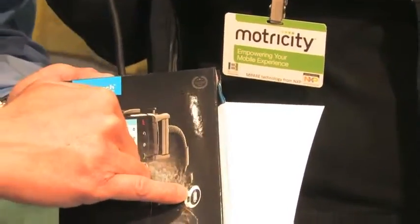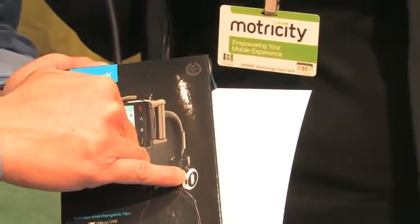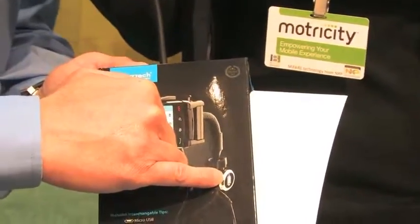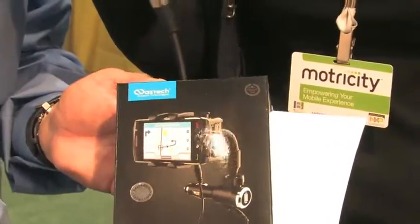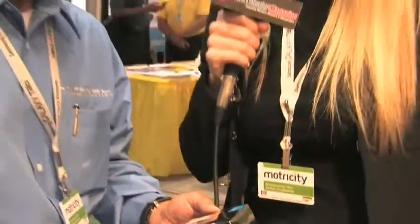Then you have this extra USB which you can plug in your iPod or iPhone to listen to music as you're charging your phone. Wow, that's really neat, that's so exciting!